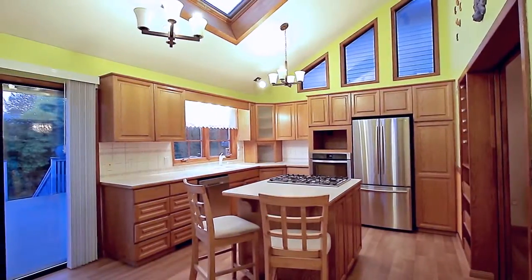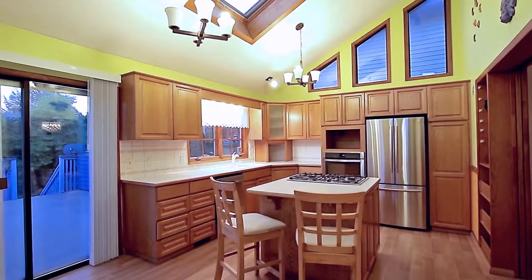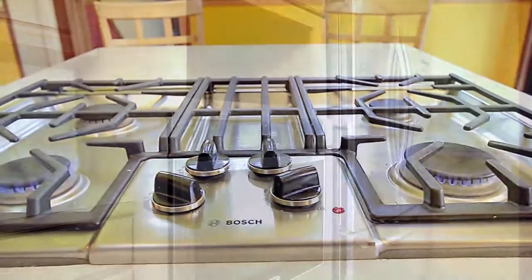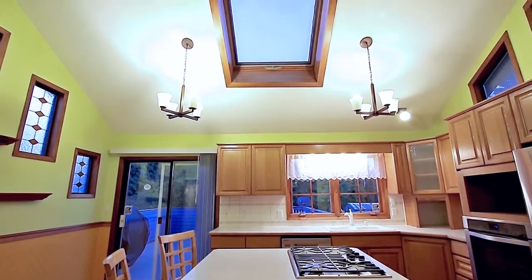The bright kitchen offers plenty of space to prepare family meals, with a gas cooktop on the central island, stainless steel appliances including a wall-mounted oven, and another skylight on the vaulted ceiling.